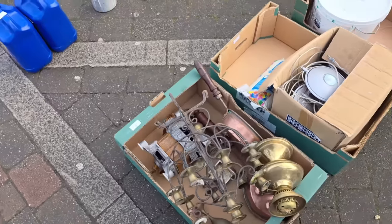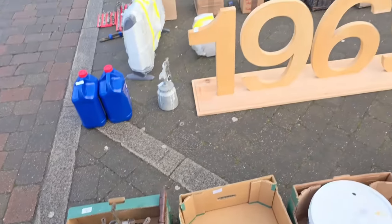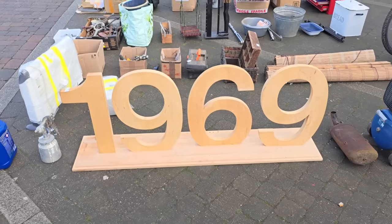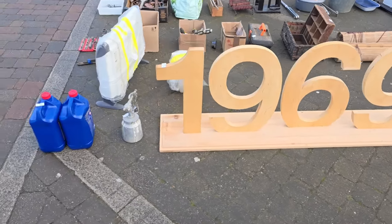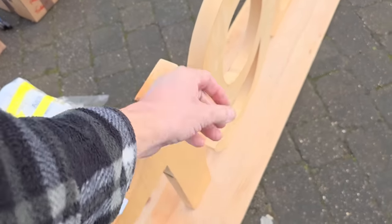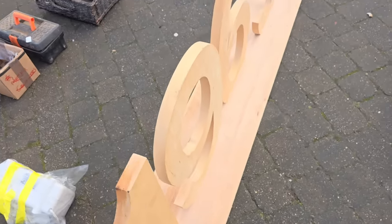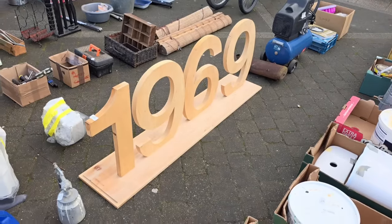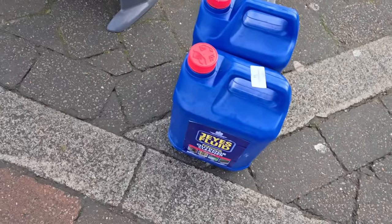Now then, what was it Bryan Adams said — I got my first real six string in '69. There we go. So if anybody wants — 1969 — made out of inch thick timber. I'm guessing this was some sort of display in a shop at some point. 1969, look.